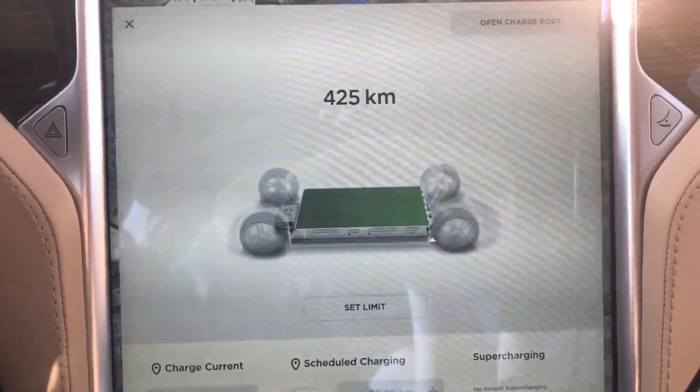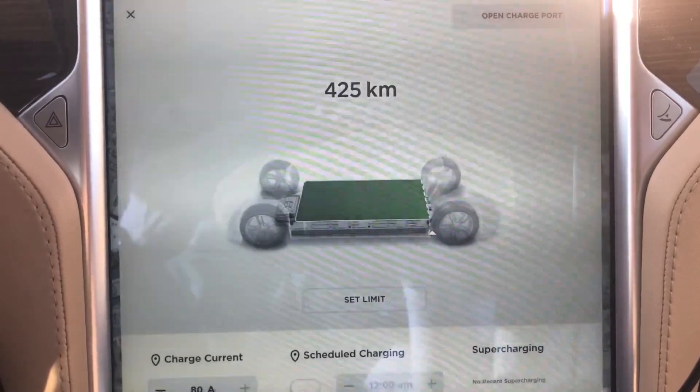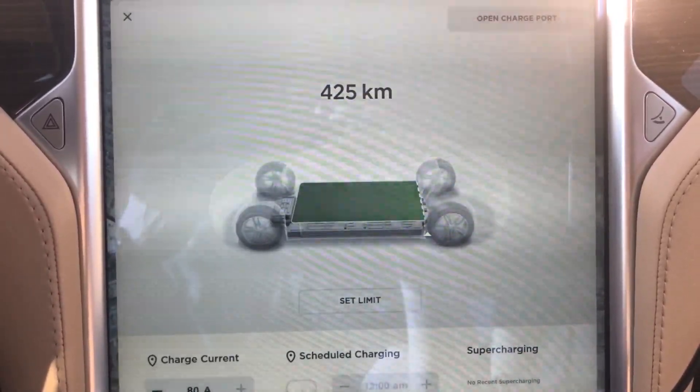So there you go. I don't know the previous numbers off the top of my head — I'll throw them in here at the end of this video.